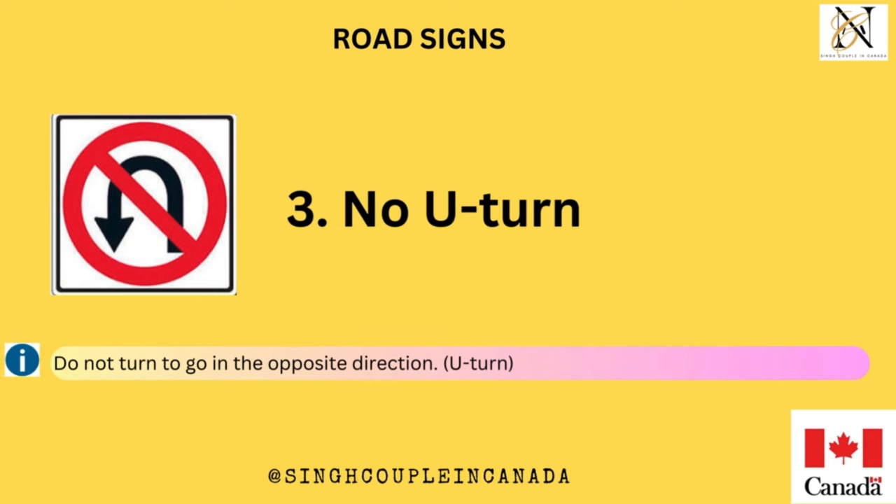No U-turn. Do not turn to go in the opposite direction.